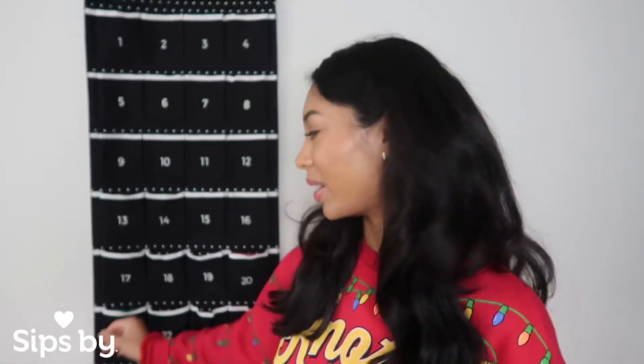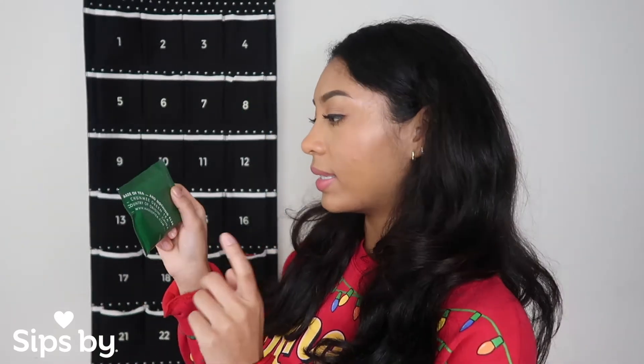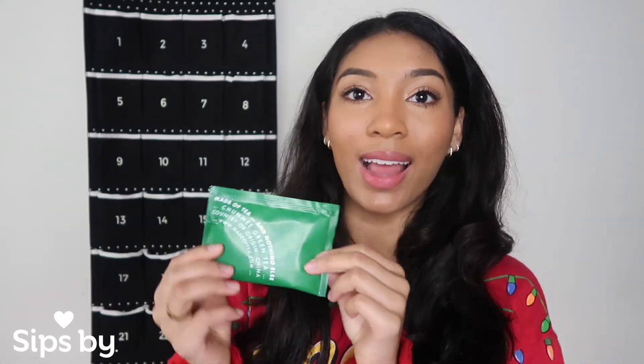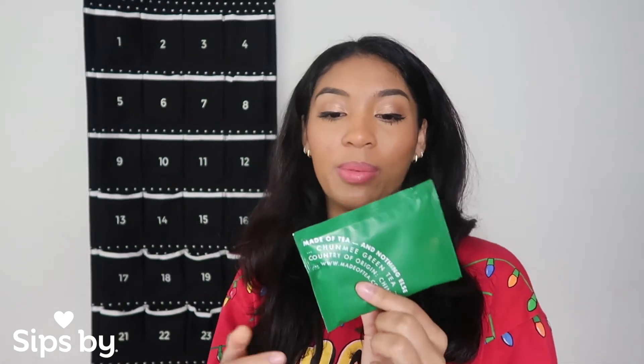Today is December 21st and the tea reveal of the day is the Made of Tea and Nothing Else Gunpowder green tea. This one is from China and I have never tried this one. The only ingredient is organic Gunpowder green tea, so I'm super excited to try it.